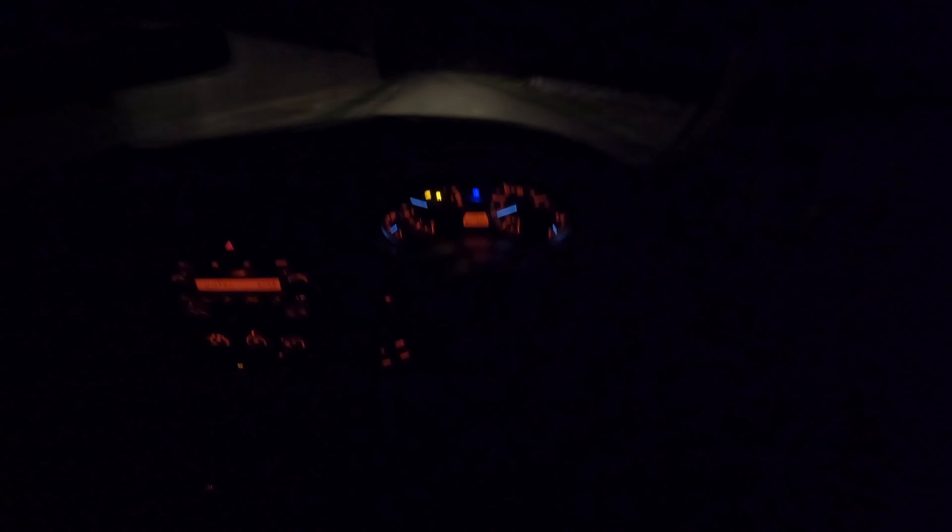In rear-wheel drive cars, the thing I've noticed is you cannot go into the grassy bits on the side of the road. If you do you'll get stuck — it's really bad. In a front-wheel drive car you rarely get stuck in mud or grass, but in this I've gotten properly stuck. I had to use third gear to get out and it took a proper good go to escape the ditch.